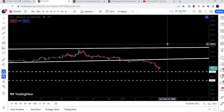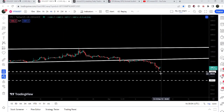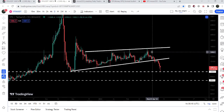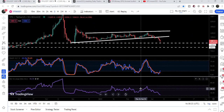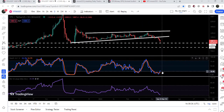Switching to the four-hour time frame chart, exactly from this $1,000 support the price has bounced back. We can now see that we have broken down the support of this rising wedge pattern. The target to the downside after this breakdown was at the bottom of the wedge, which was exactly here at $1,000.